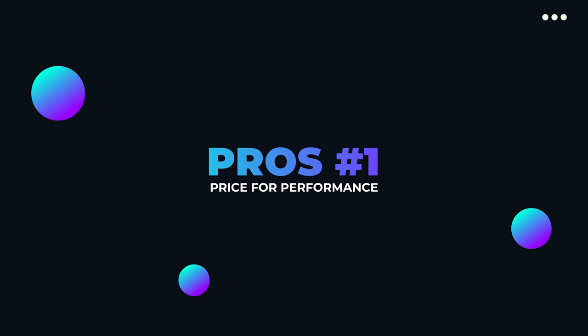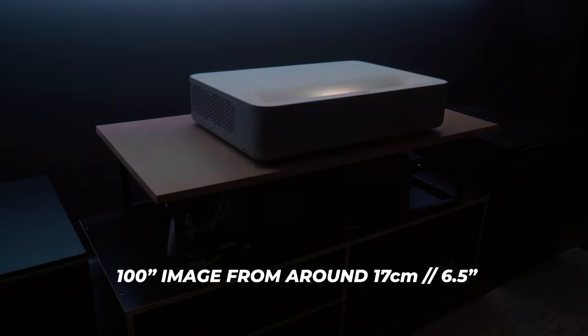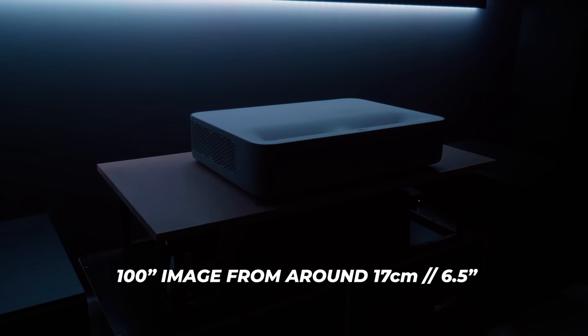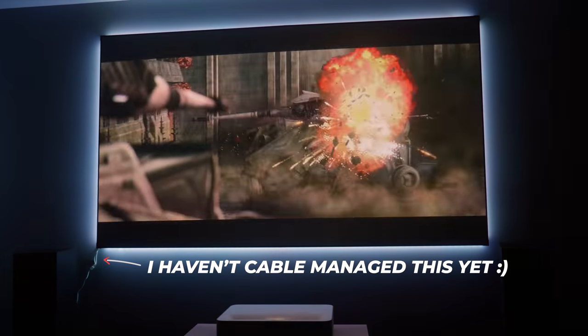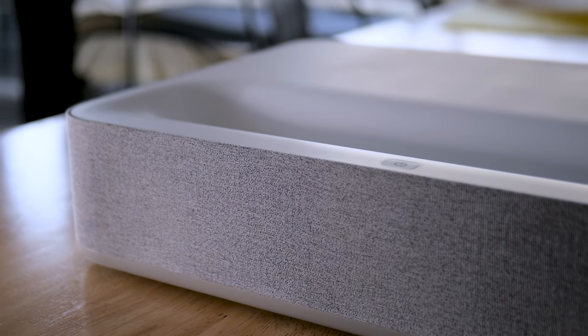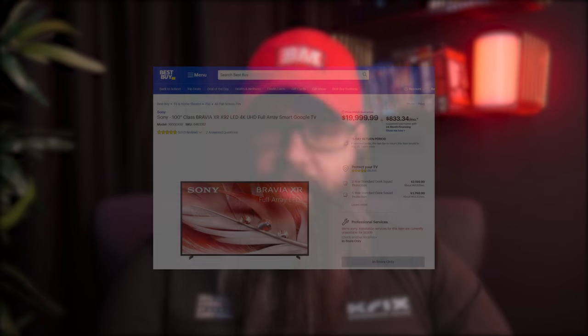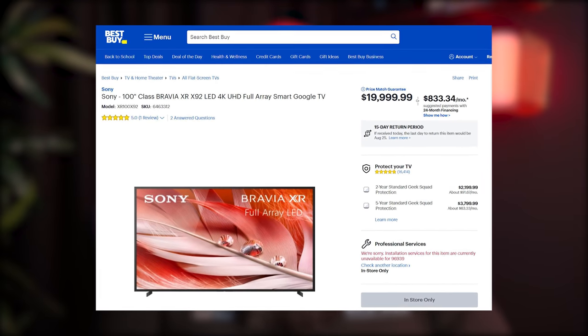So why would you want to own an ultra short throw projector over a conventional projector, or a TV for that matter? An ultra short throw projector will sit up close to the wall and be able to project around 100 to 150 inches depending on how close it is to the wall. This means you will be getting a very large picture for arguably quite an affordable price. We are only now hearing about 100 inch televisions trickling into the retail market, and they are well over the $10,000 mark for a base model.